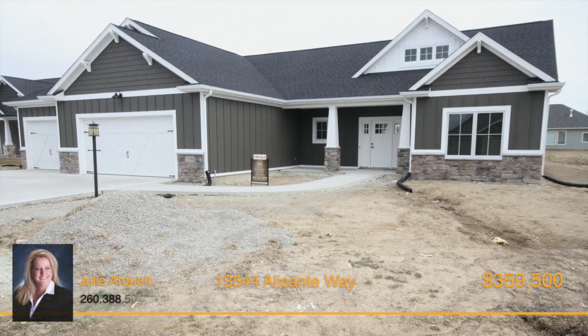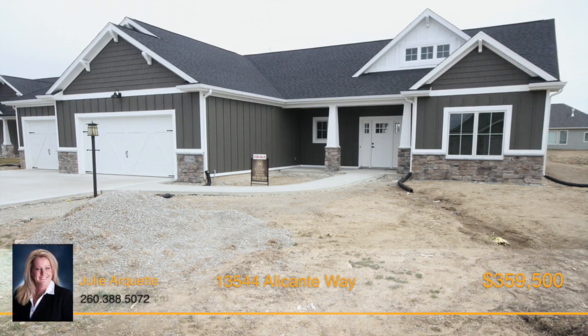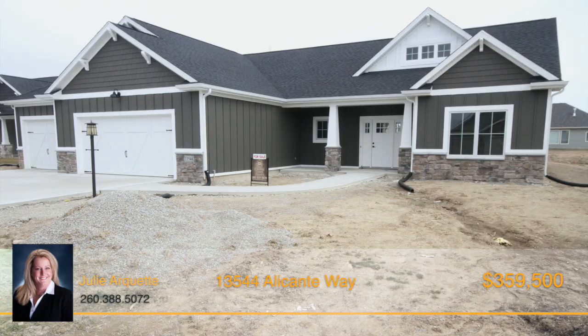Brand new three-bedroom, two-bath ranch home located in Milagro and built by Canyon Creek Homes.